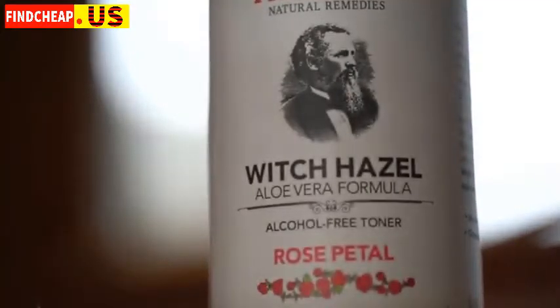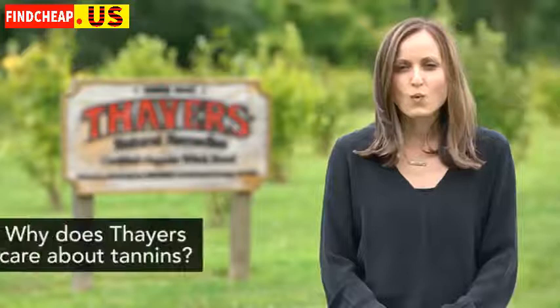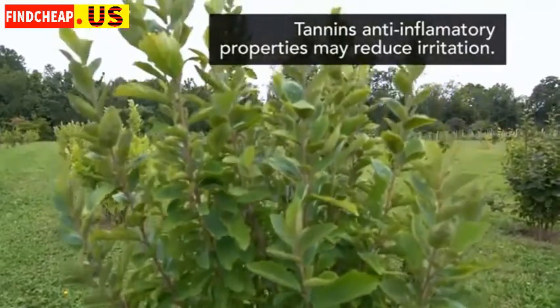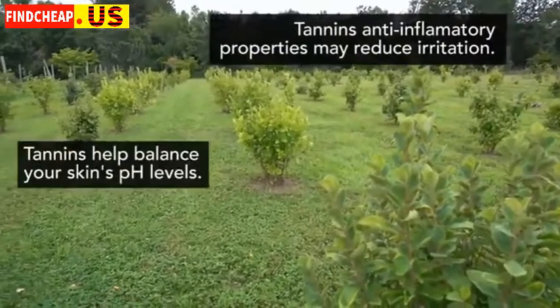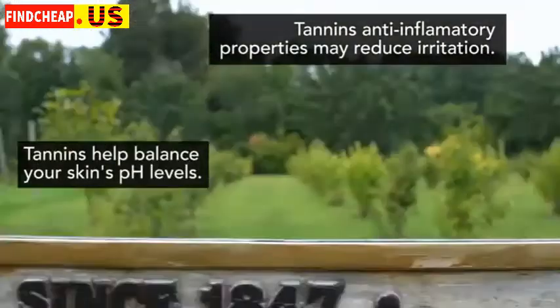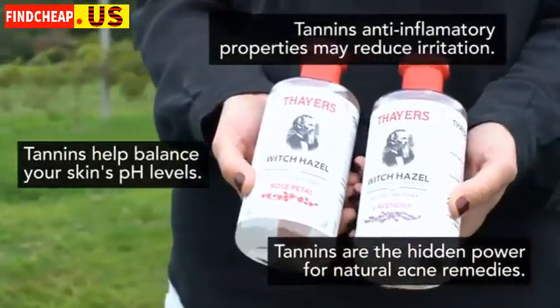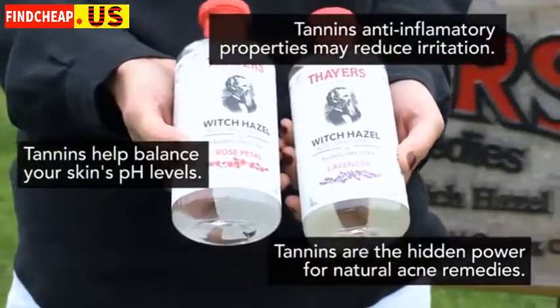Tannins are one of the ingredients in our Thayer's toners and astringents. Why does Thayer's care about tannins? Tannins' anti-inflammatory properties may reduce irritation. Tannins help balance your skin's pH levels. Tannins are the hidden power for natural acne remedies — they're what make witch hazel one of the most effective natural acne remedies.